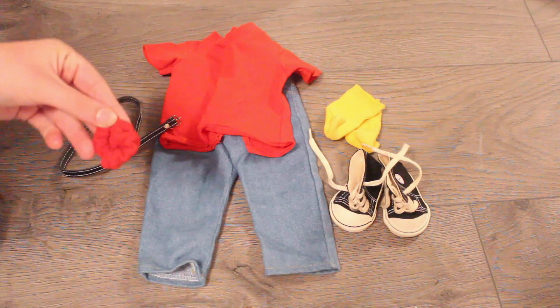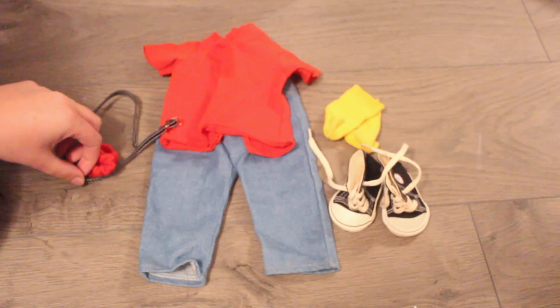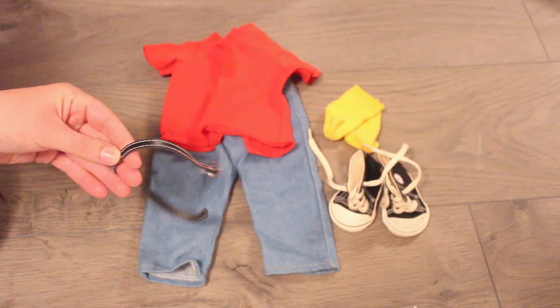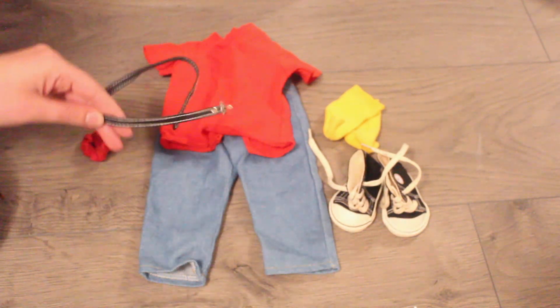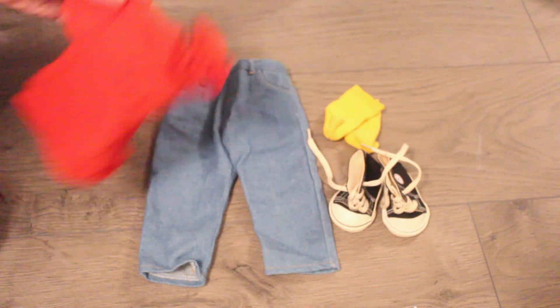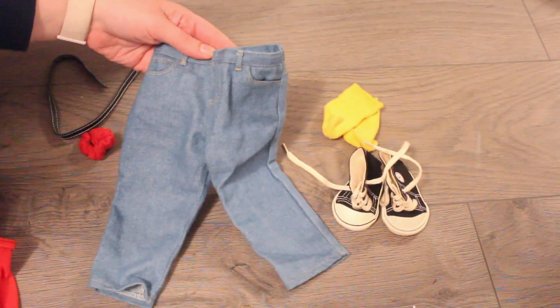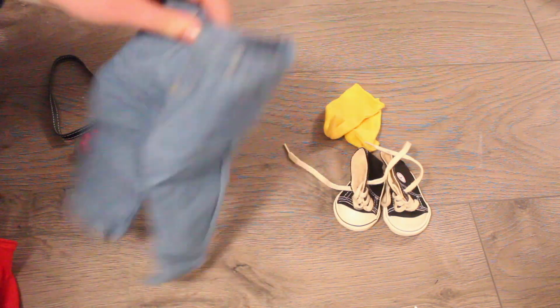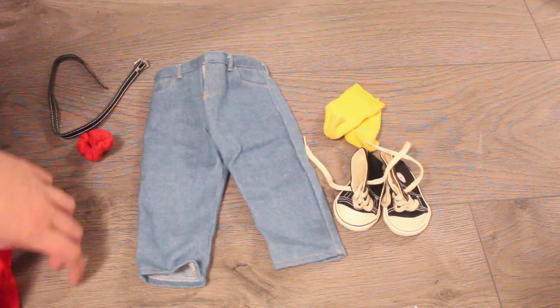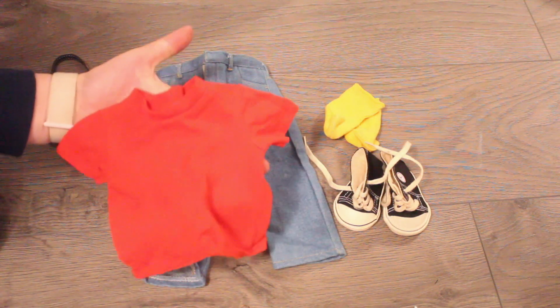You get this adorable red scrunchie — it's funny how scrunchies have come back in style, they're so in right now. Then you get a black belt with white stitching, which is so cute. I absolutely love these jeans — they're like doll mom jeans, high-waisted, hence the belt. It looks so cute and I checked the tag — it's Pleasant Company.